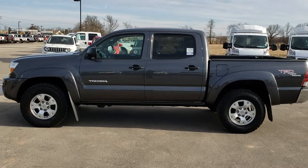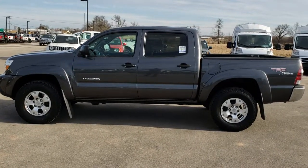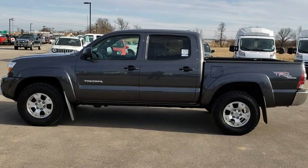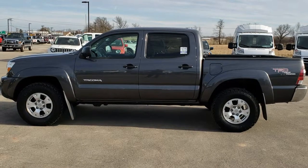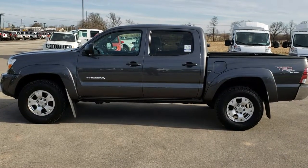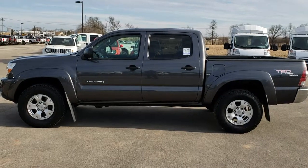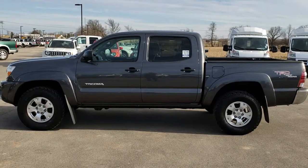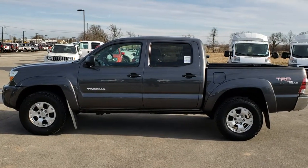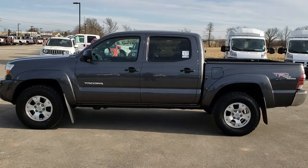If you want to make this truck yours, give us a call right now at 920-921-0850 and ask for one of our sales associates. Once again, that number is 920-921-0850. For more videos, go to youtube.com/summitauto — remember to like, subscribe, and share. You'll also find links to subscribe to our YouTube channel, more used inventory, and this truck on our website. We really look forward to helping you with this super clean 2010 Toyota Tacoma double cab short box TRD.